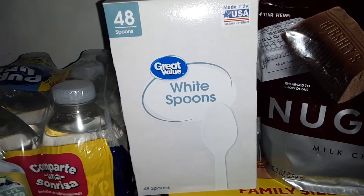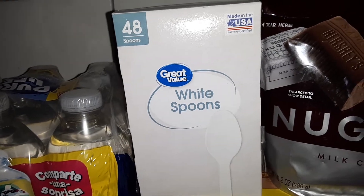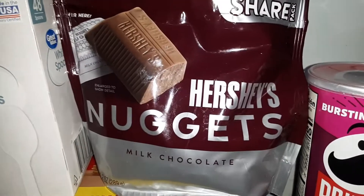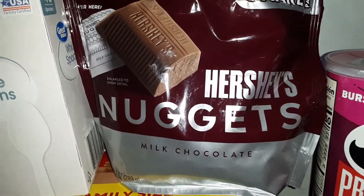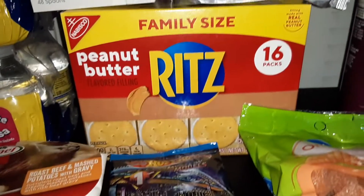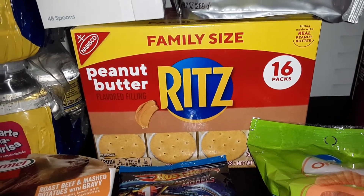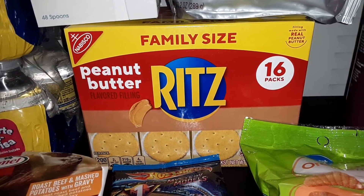We got one 48-count box of Great Value white plastic spoons, a bag of the Hershey's Nuggets milk chocolate, and a family-sized box of Nabisco Ritz peanut butter crackers — you get 16 individual packs in this box.